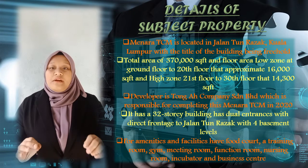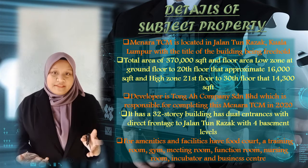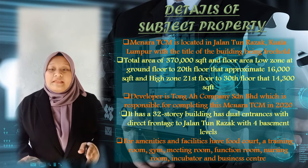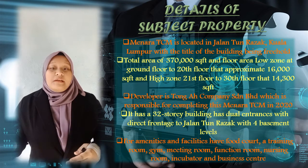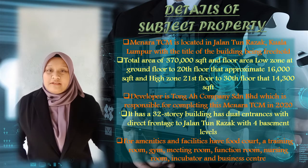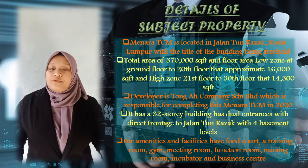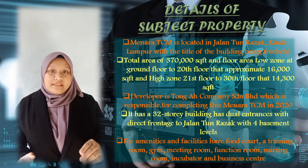It has dual entrance with direct frontage to Jalan Turazak and 4 basement levels. For amenities and facilities, Menara TCM has a food court, training room, gym, meeting room, function room, nursing room, incubator, and business center.